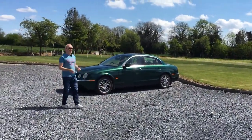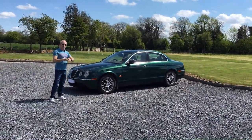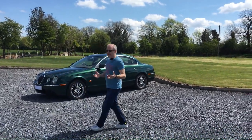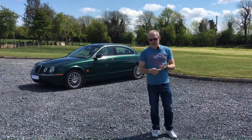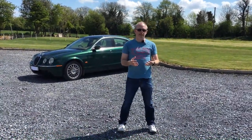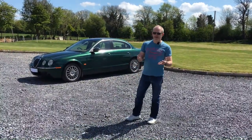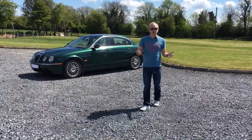It sold well initially in various engine options, but in 2005 it really kicked off with the 2.7 diesel, targeting the everyday commuter. This one is the 2.7 diesel, 207 horsepower, with a six-speed automatic — good for the time, a bit dated now. There's also a 2.5 and a 3.0 petrol, both V6s, plus a 4.2 S-Type R with 400 horsepower, launched to target the E55 AMG and the BMW M5. The S-Type R never sold in anything like the numbers the M5 did.